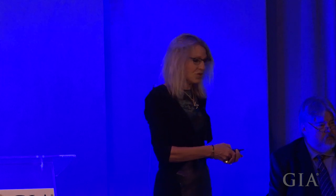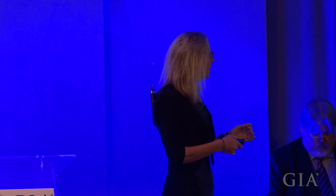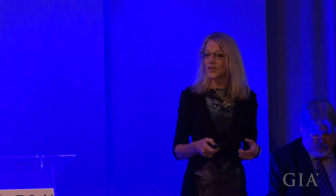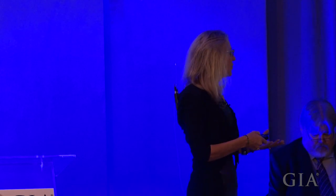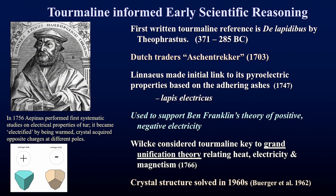Lesser known is tourmaline's contribution to scientific advancements. The first written reference to tourmaline was in about 300 BC by Theophrastus, but scientific intrigue really began in the early 1700s with Dutch and German traders who noticed that when tourmaline was heated it would pull ashes from their meerschaum pipes. It was Linnaeus, of species fame, who began to understand the link between heat and electricity, aptly naming tourmaline lapidus electricus.